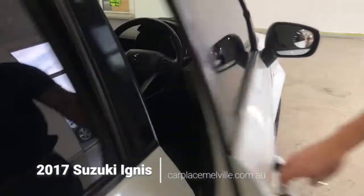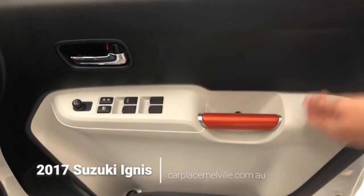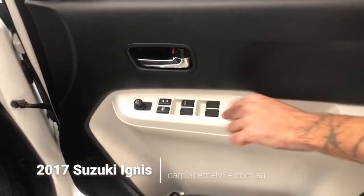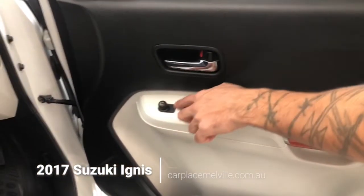Time to jump into the front, where once again our beige and black colour contrast is present, with a nice finish on your door handles, power windows, window and door locks, and your side mirror electronic adjustments.